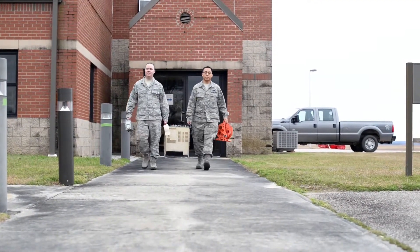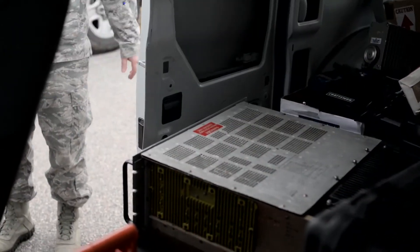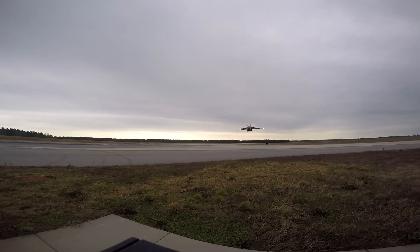Thanks to the efforts of the Airfield Systems technicians, aircraft from Joint Base Charleston stay ready at a moment's notice. Reporting from North Auxiliary Field, I'm Airman First Class Khadija Slaughter.